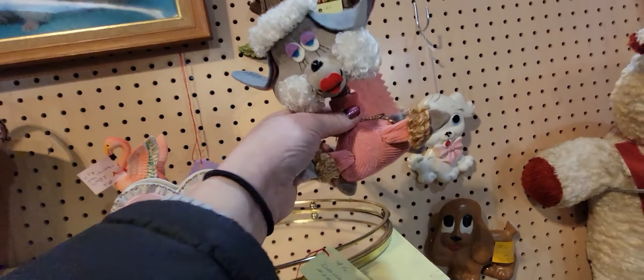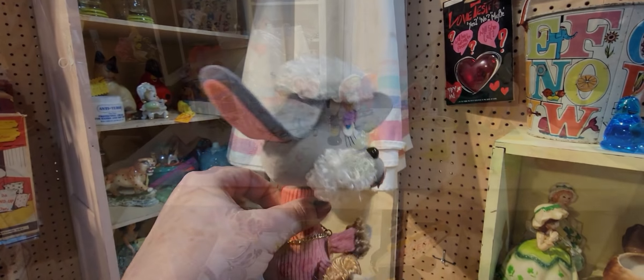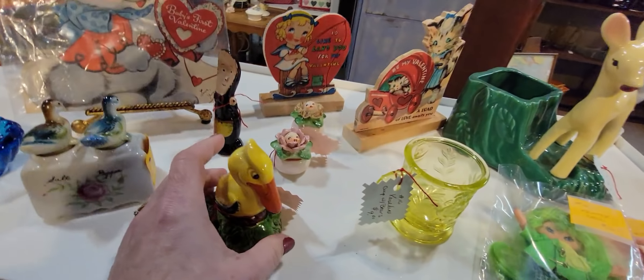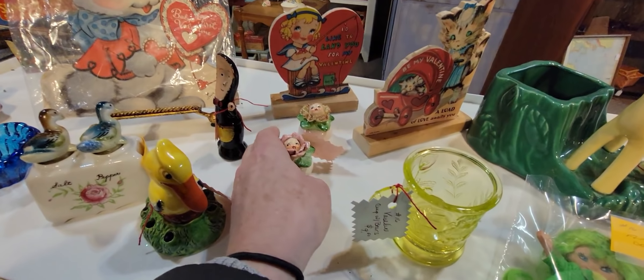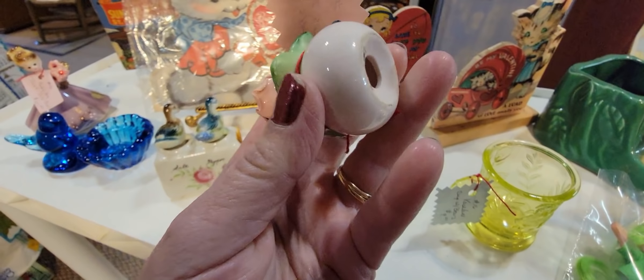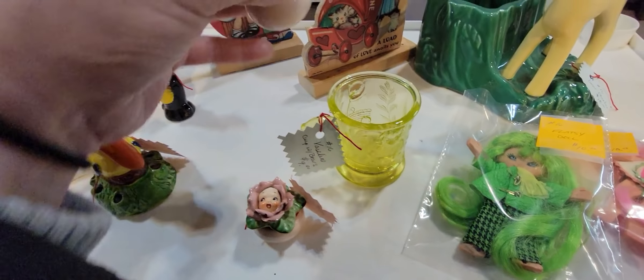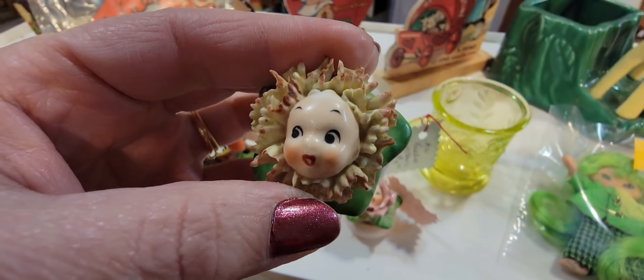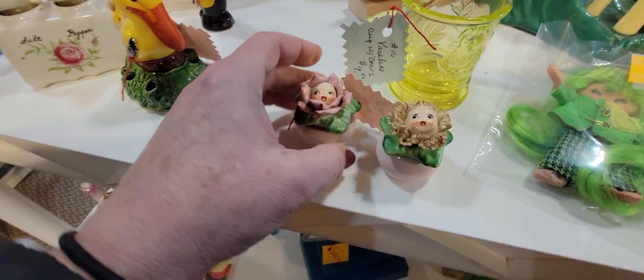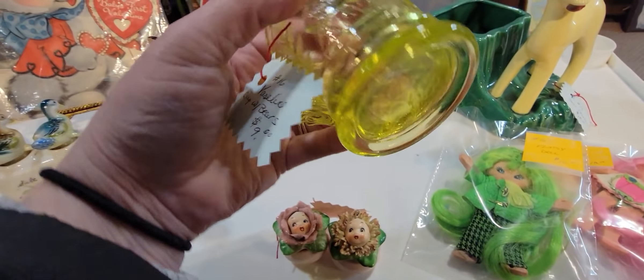Oh my, look at you, fancy pants poodle! I think you're a dream pet — you're a lot of fun. I'm going to get you. Oh my lanta, look at these little babies in their flowers — those are stinking adorable. They're $10 for the set. I'm going to get those.